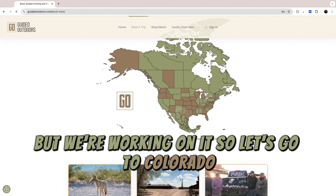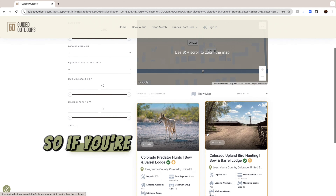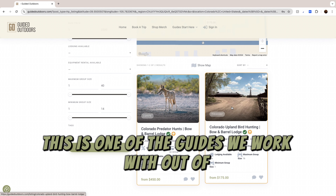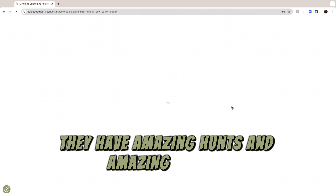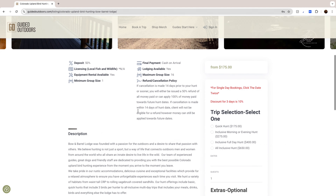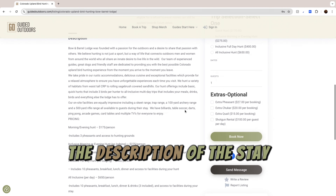So let's go to Colorado, and it pulls up everything that's available in Colorado. You can see the pricing on the map up here. This is one of the guides we work with out of Colorado — that is Bow and Barrel Lodge. They have amazing hunts and an amazing facility. As you can see from the pictures, you can scroll through and look at all of those.